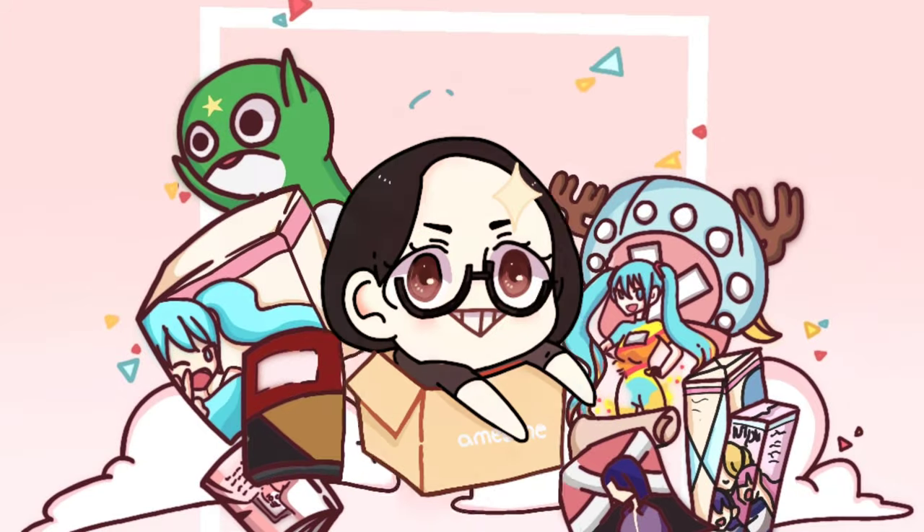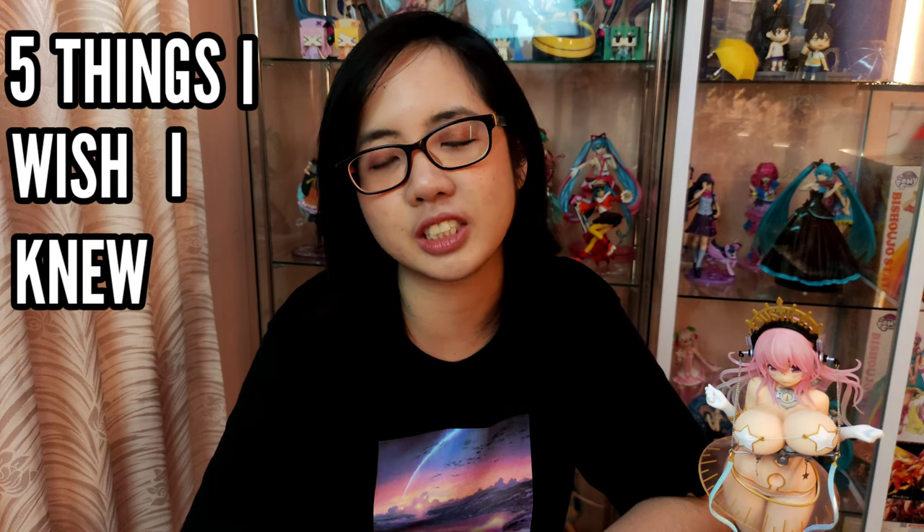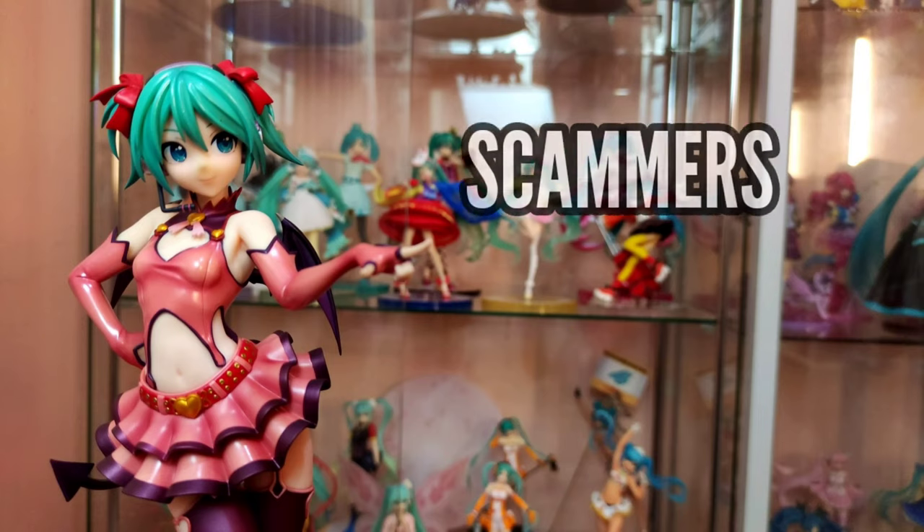I'm gonna tell you 5 things that will help you manage your anime figure hauls better. If you are new here and you love watching anime figure unboxings and other anime related stuff, don't forget to subscribe and click that notification bell below. Today I'm gonna share with you 5 things I wish I knew before I started my anime figure collection, and you may take these things as tips so you won't make the same mistakes as I did.